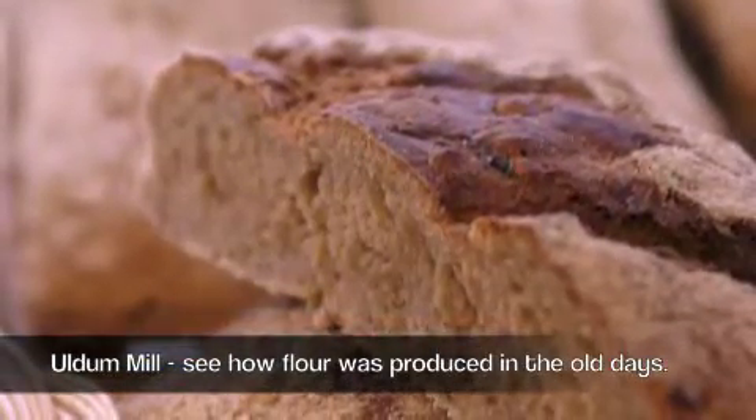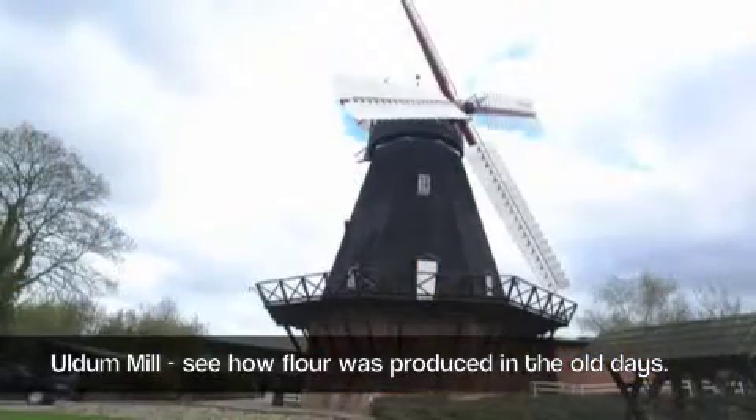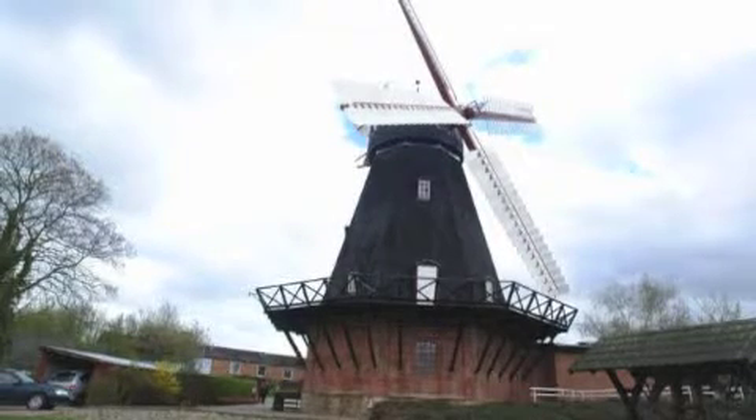Today it's easy to get flour for bread, but it hasn't always been like that. In the old days, when Uldum mill was built, getting their grain ground meant a lot of preparing work for the farmers.